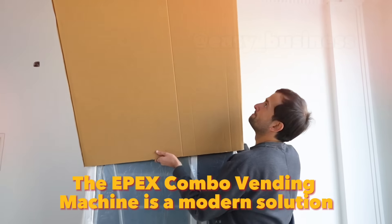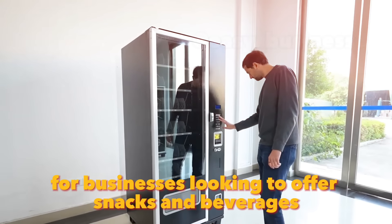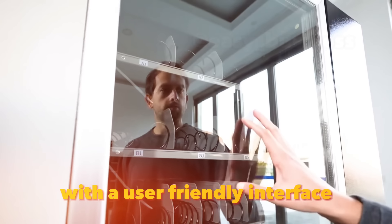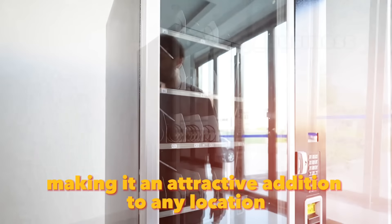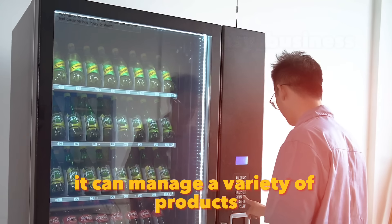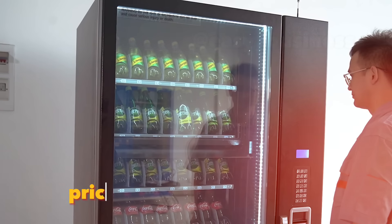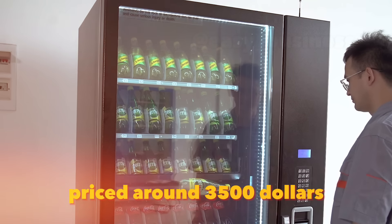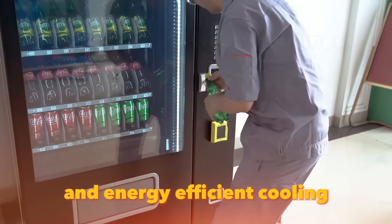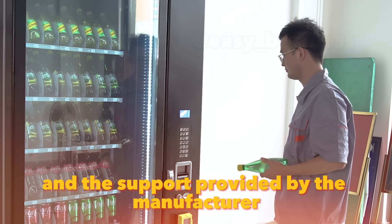The Epex Combo Vending Machine is a modern solution for businesses looking to offer snacks and beverages. This machine offers a sleek design with a user-friendly interface, making it an attractive addition to any location. With its advanced control system, it can manage a variety of products, ensuring customer satisfaction. Priced around $3,500, it includes features like cashless payment options and energy-efficient cooling. Customer reviews praise its reliability and the support provided by the manufacturer.